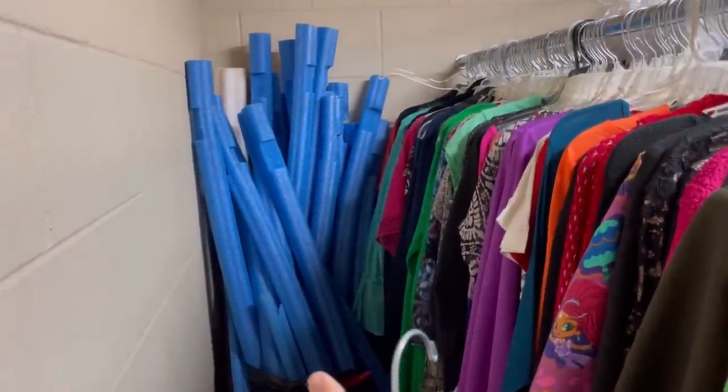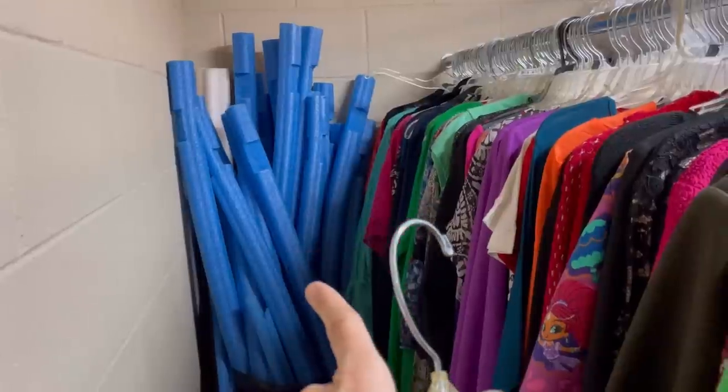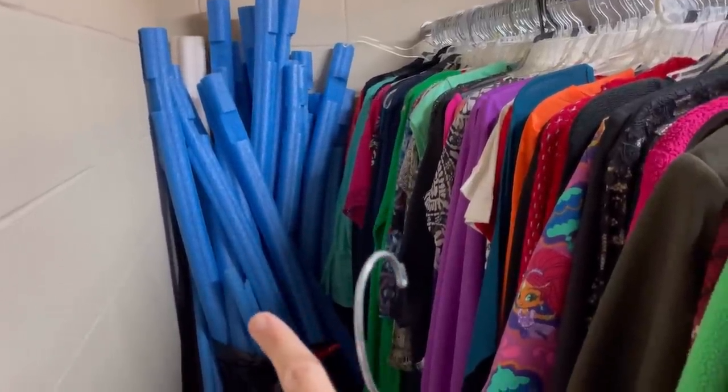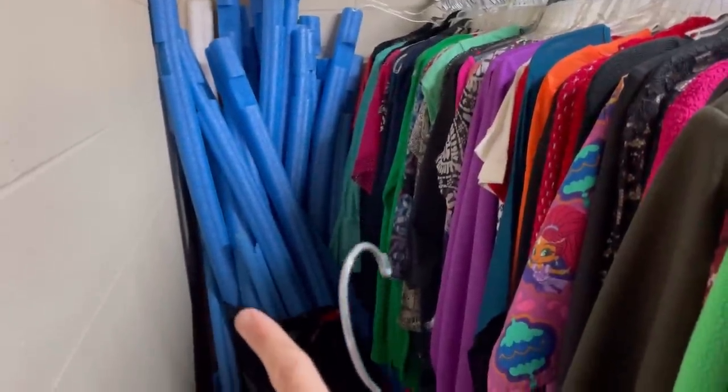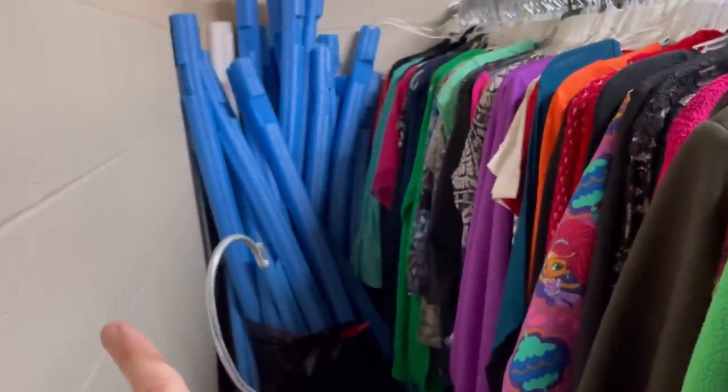Pool noodles are great for breakables — whenever I see them at garage sales I pick them up. I think I got these at a garage sale a couple of years ago and they've been sitting there. I don't sell tons of breakables, but they're fantastic for shipping. A lot of people pick them up at the dollar store.